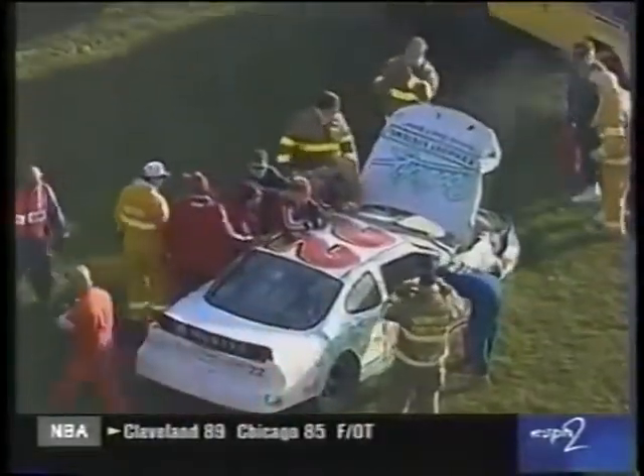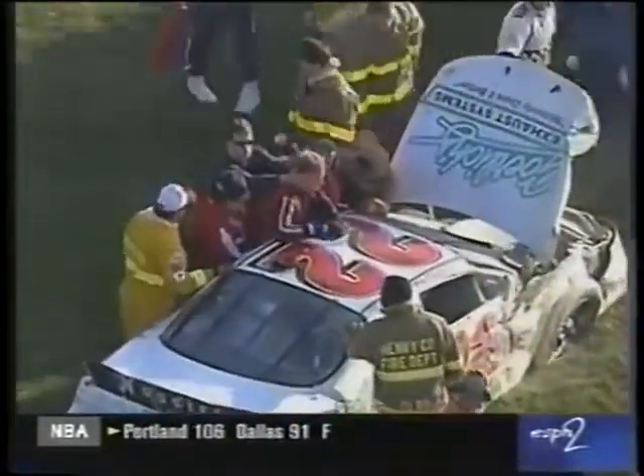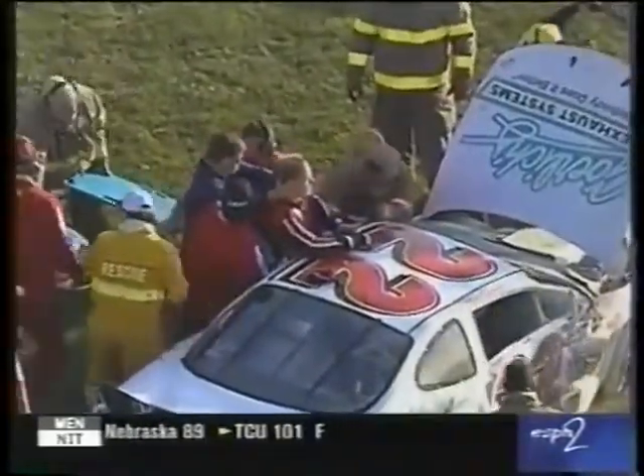What a tough break — terrible break for Mike Swain Jr. There he is sitting out of the car. Safety crews are there, holding him, helping him up. They're trying to get him out of the car; he's trying to get his breath. Family back there, very concerned. Fortunately, Mike is awake and able to help them get him out of the car.